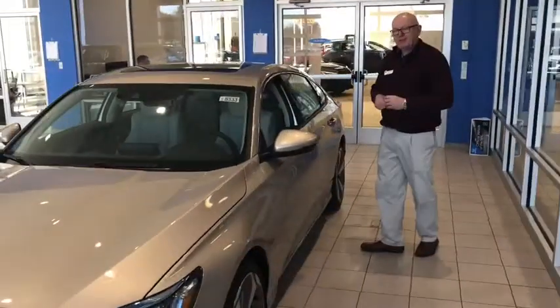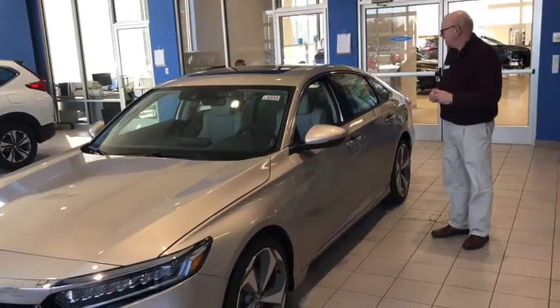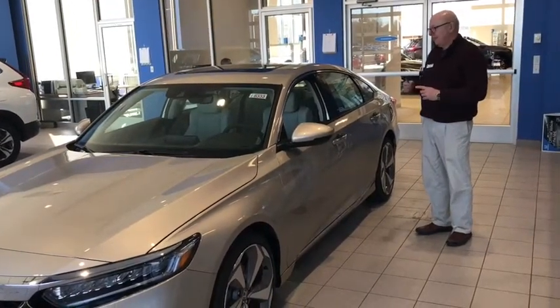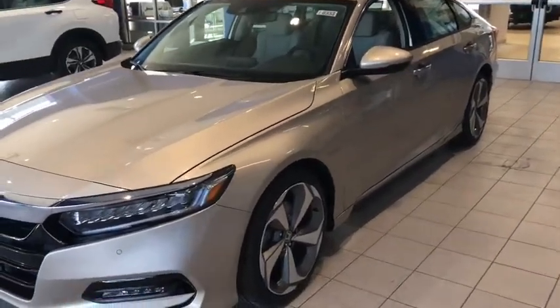It gets about 26 miles per gallon average — 22 city and 32 highway. It's got the 19-inch wheels and a totally restyled body.